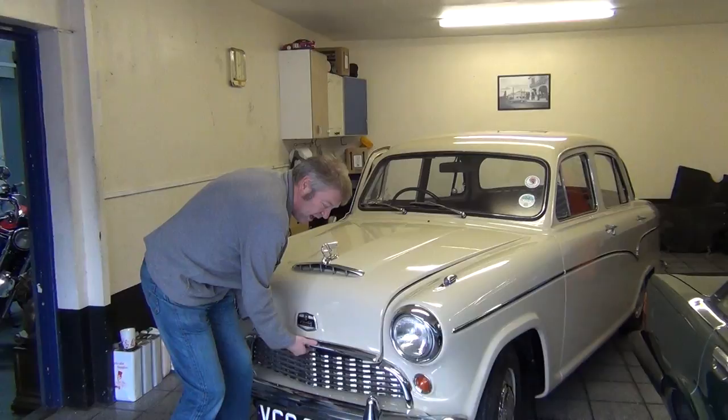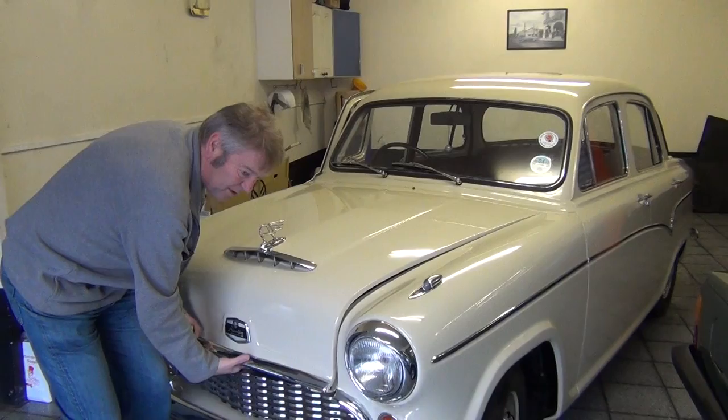We've done the paint on it. It's been done at the Sun Pro — it's a bare metal respray.